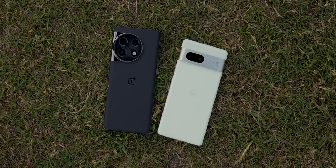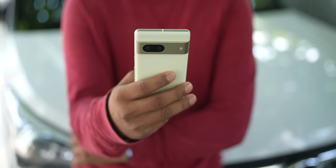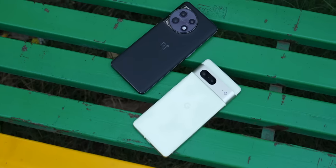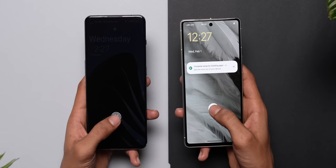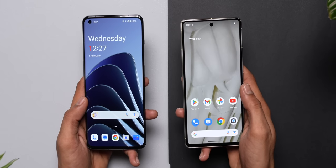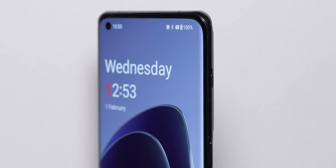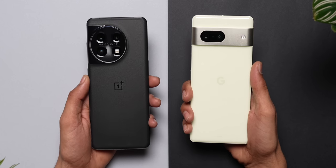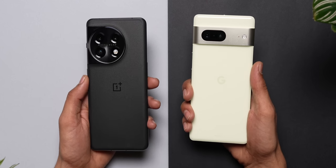The OnePlus 11 is a bigger phone than the Pixel 7 and therefore heavier too. But surprisingly, the weight difference is not too much — just 8 to 10 grams. For a compact phone, the Pixel 7 is actually kind of dense and heavy. The fundamental industrial design of both phones is also different: you get a flat display on the Pixel, whereas the OnePlus has a curved panel on the front, which blends into a thin metal frame. Regardless, both feel extremely sturdy with great in-hand feel and ooze premium.